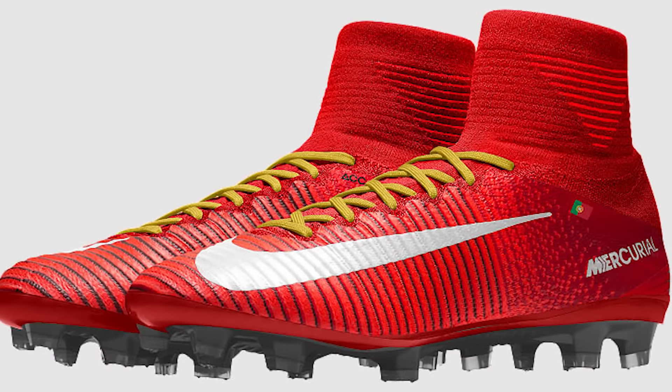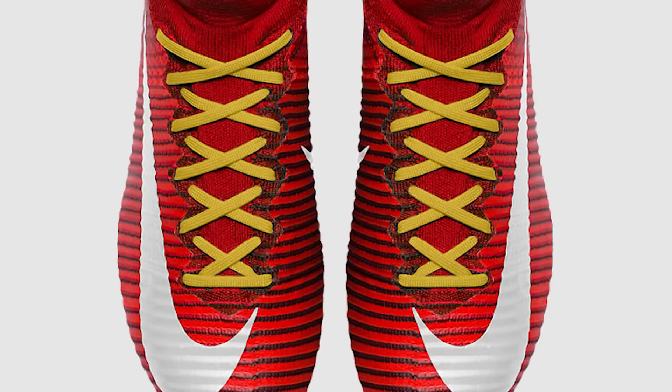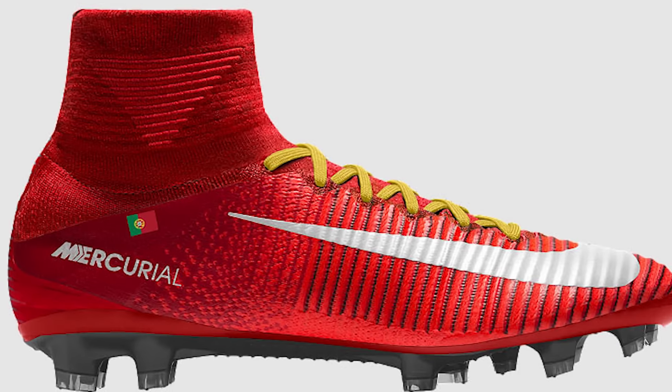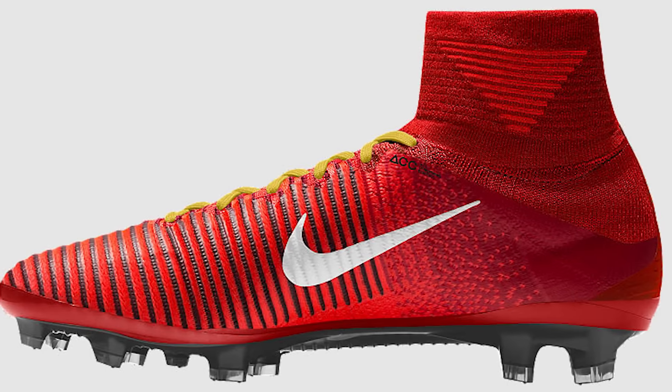After Portugal won Euro 2016, Nike made a special Nike ID option available which included the Portuguese flag, a red boot, and gold laces — just to commemorate Portugal winning Euro 2016.